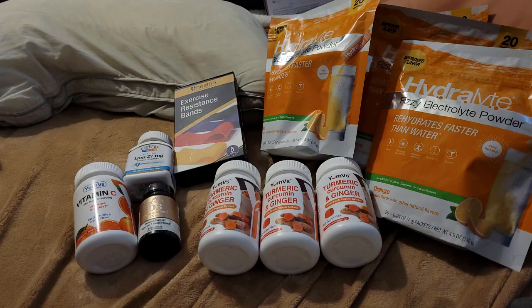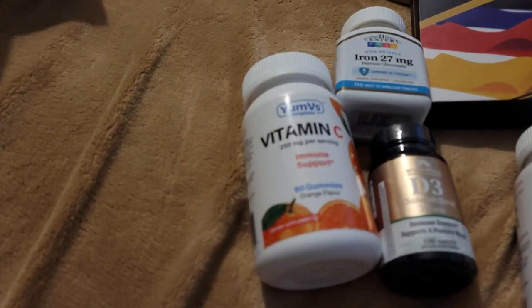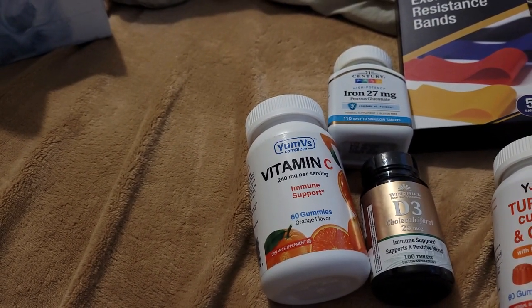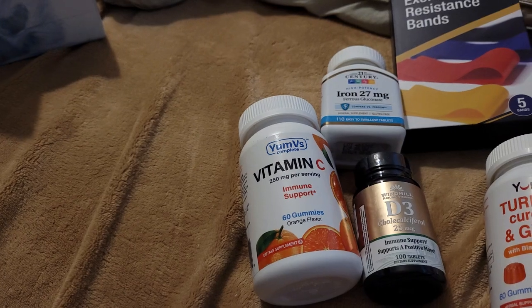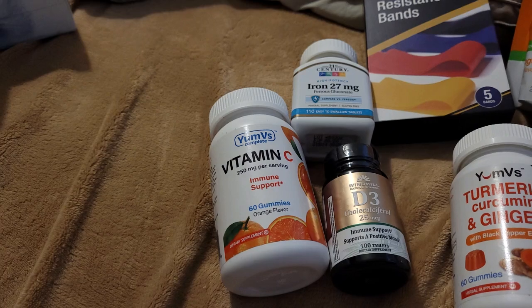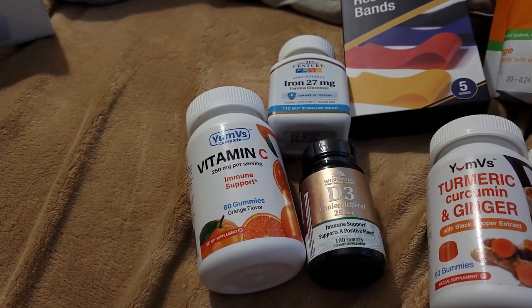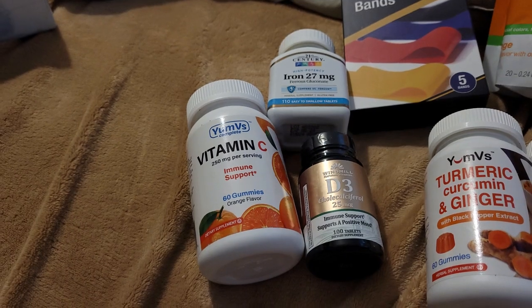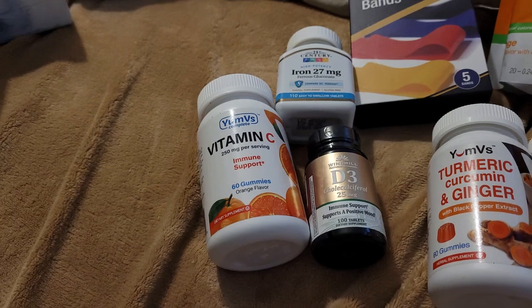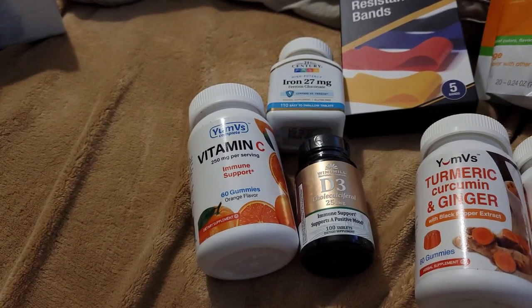First of all, we have the vitamin C gummies right there. Through my insurance benefit, you can either use the app or their order form, and either way the gummies came out to be $3.25 for 60 gummies. They are orange flavored, so that's pretty nice — at least it's going to taste good.